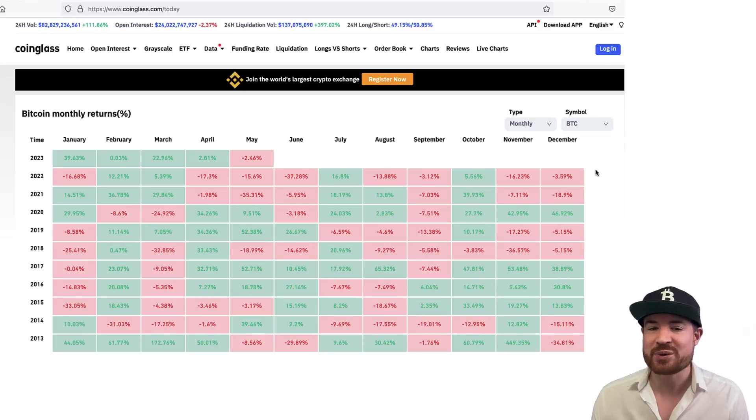First things first, let's start with the Bitcoin monthly return. April was basically a neutral month — 2.81% in the green. That basically lines up: we have a green April here, 2021 was basically similar, 2022 was down. So now we have May, and the question is going to be: is this going to be another case of 'sell in May and go away'?